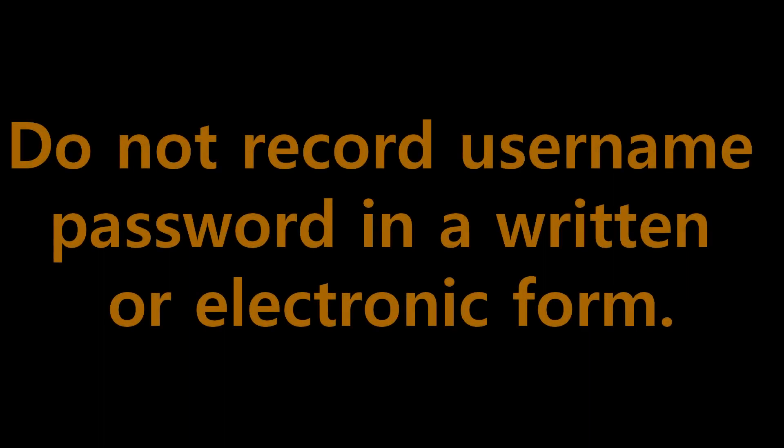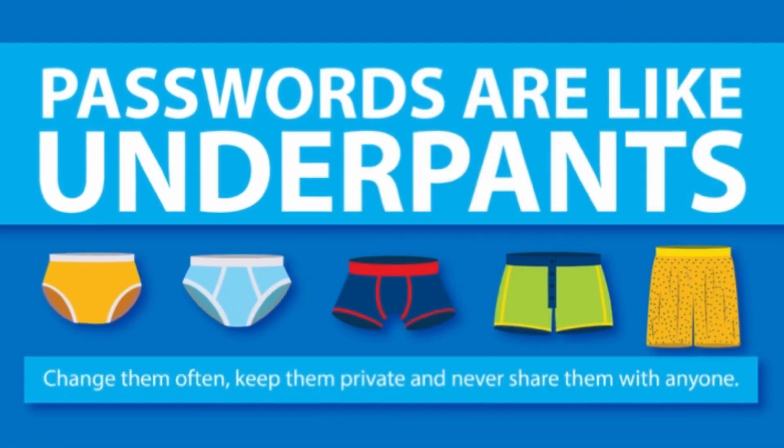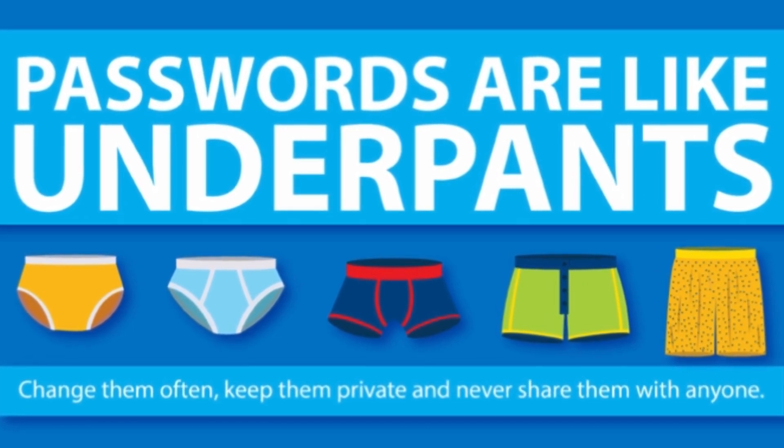Number seven: do not ever record your username and password in written or electronic form. If misplaced, it will be very difficult to protect your records. As the old quote goes: 'Passwords are like underpants — change them often, keep them private, and never share them with anyone.'